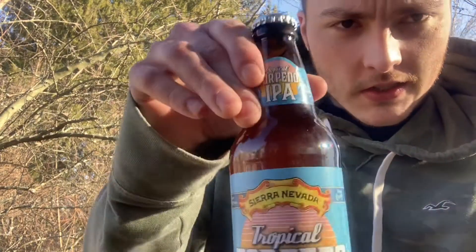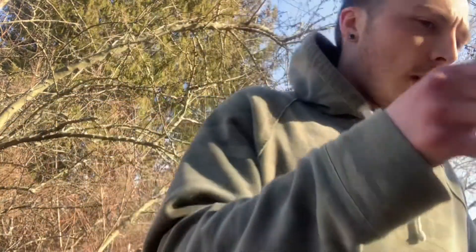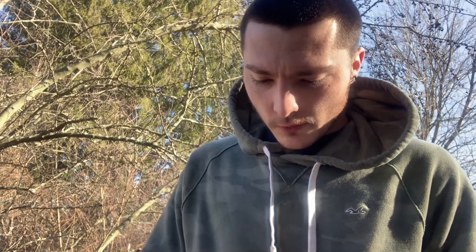Welcome to East Coast Healthcare Reviews. Today I'm reviewing Sierra Nevada Tropical Torpedo Tropical IPA. I have Beer Advocate pulled up — the score on this one is 87, rated very good. The style is American IPA, ABV 6.7%, by Sierra Nevada Brewing Co. out of California, United States. Availability is year-round.